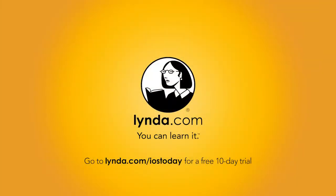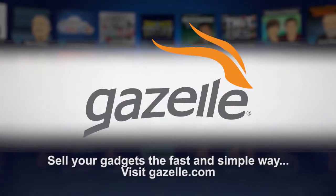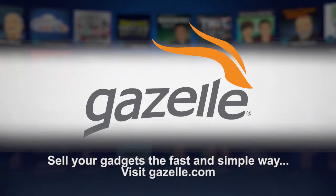This episode of iOS Today is brought to you by Lynda.com, the online learning platform with over 3,000 on-demand video courses to help you strengthen your business, technology, and creative skills. For a free 10-day trial, visit lynda.com/iostoday. And by Gazelle, the fast and simple way to sell your used gadgets. Find out what your used iPhone, iPad, and other Apple products are worth at gazelle.com.